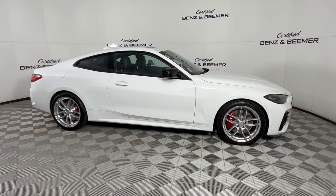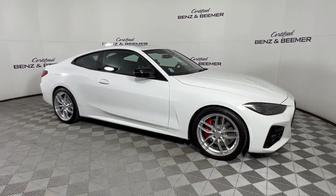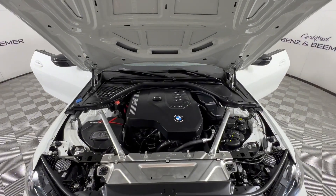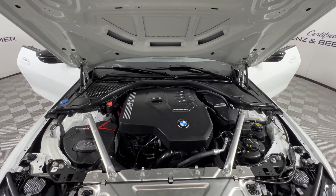Here we have a 2023 BMW 4 Series 430i with a 2.0 liter four-cylinder turbo engine in alpine white.